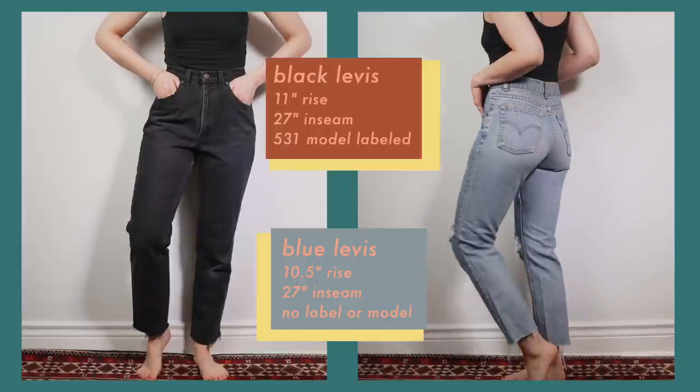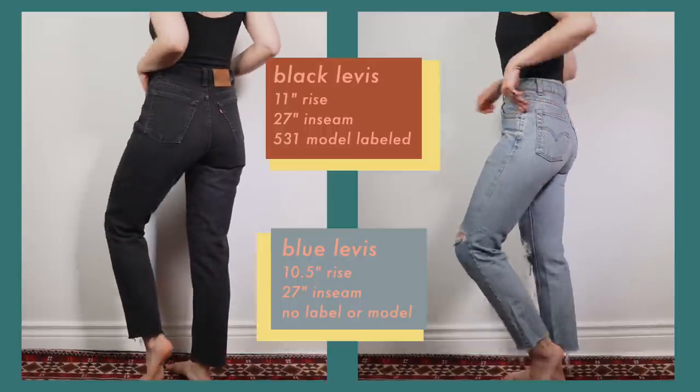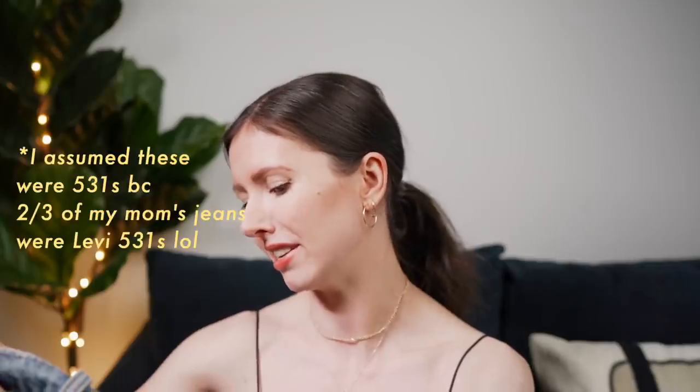Actually, I think I'm just assuming these are Levi's 531s because all of the pairs my mom gave me were 531s, but looking at these now I'm not sure of the design. There's a stamp inside — it says 'not for resale,' they're 100% cotton and made in Canada. I can't see the make of these, but now that I think about it I don't think they're 531s — the inseam on these is 10.5 inches and the ones actually labeled 531 have an inseam of 11 inches. I'm not sure what other kinds of denim my mom was buying, but she liked her Levi's!